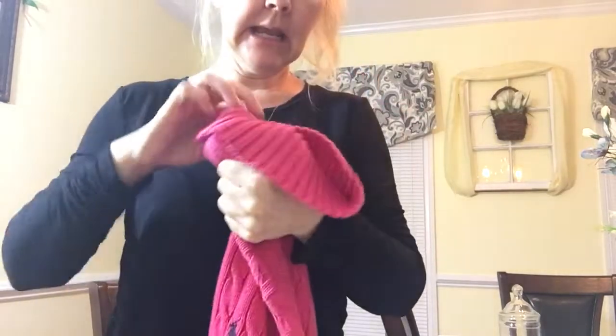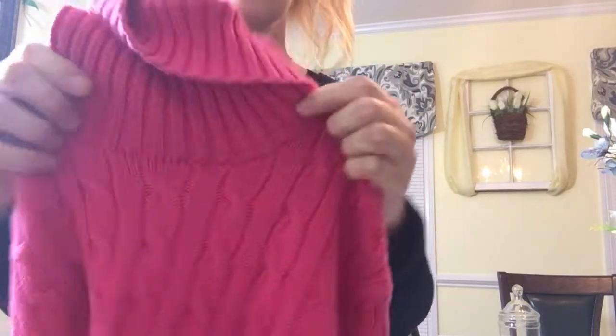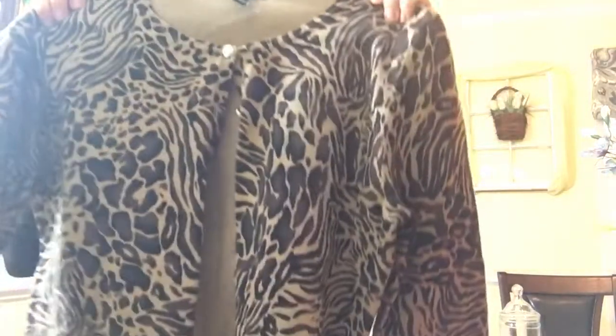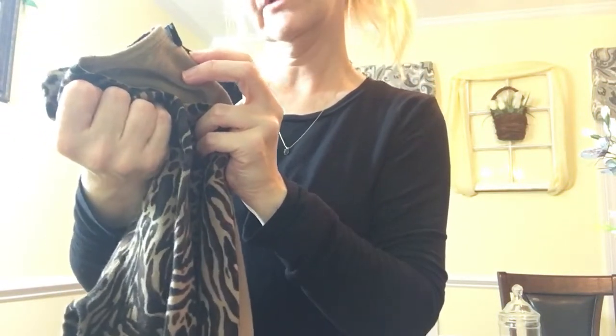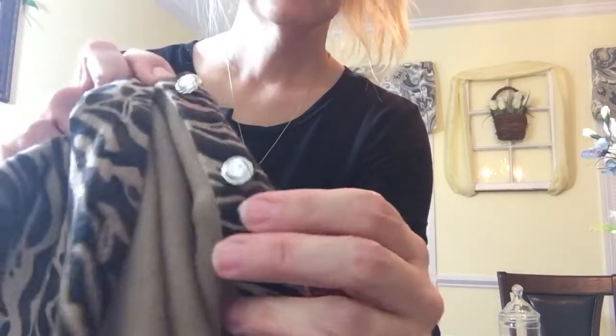And then I found this, and we both actually like it, so we'll probably switch off on this as well. This is a Ralph Lauren cable knit turtleneck, and I just love this color — I thought this color was beautiful. You could still wear this into the spring because it's not super heavy and it's got shorter sleeves. It's cable and gauge, but look at the cute little diamond buttons on that as well — isn't that precious?